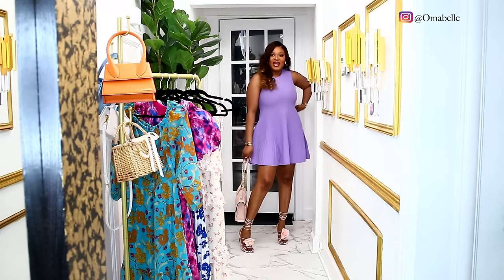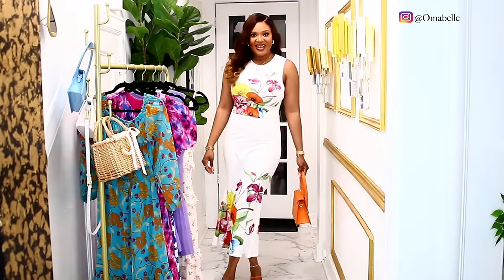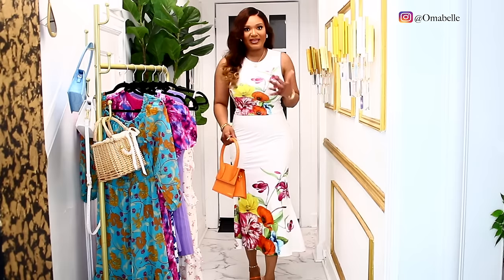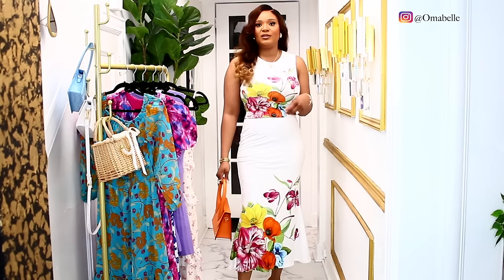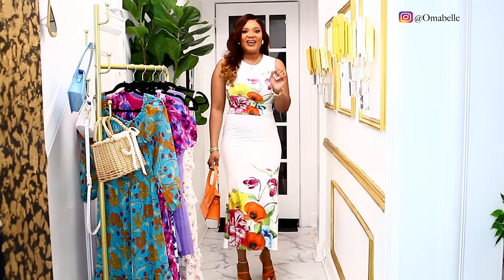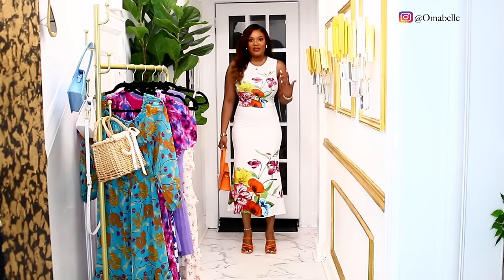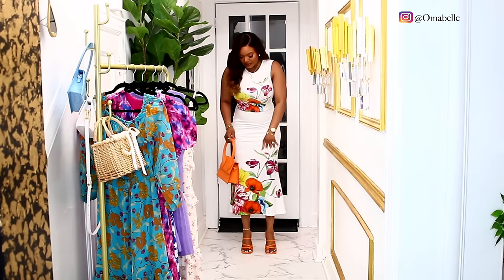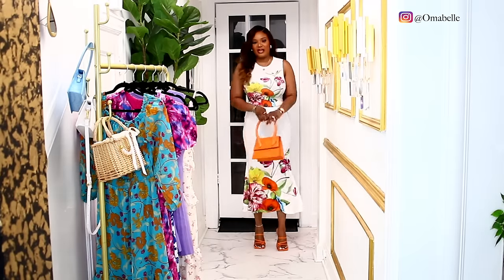This has to be one of my favorite looks so far, guys. You can never go wrong with white when it comes to spring and summer. Of course it has a floral design — floral here and also towards the bottom. I decided to pair it with an orange bag and my orange slippers. Love it!